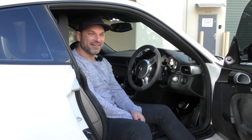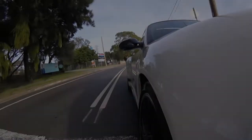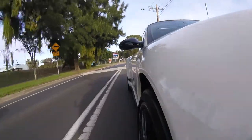The ride's a bit bumpy. It's got the sport suspension on it, so it's a little bit bumpy for day-to-day driving.